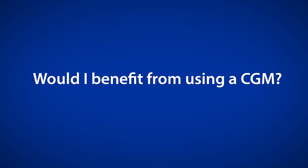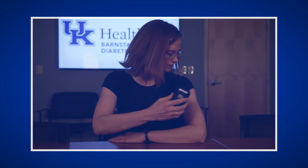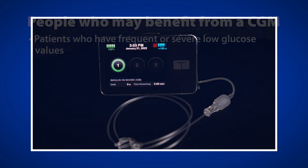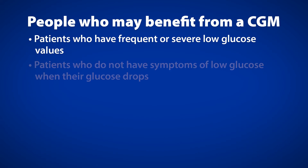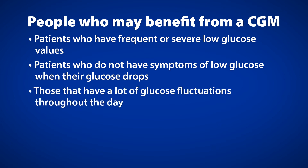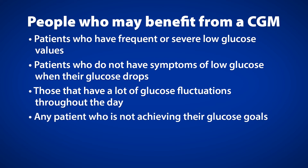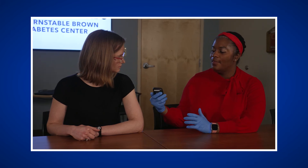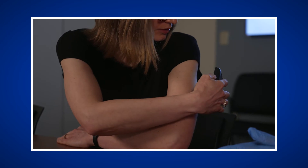Would you benefit from using a CGM? CGMs are not a one-size-fits-all, but here are some people with diabetes who may especially benefit: patients who use multiple daily injections of insulin; those utilizing or considering an insulin pump — where it is important to consider which CGM may integrate with the pump; patients who have frequent or severe low glucose values; patients who do not have symptoms of low glucose when their glucose drops; those with a lot of glucose fluctuations throughout the day; and any patient not achieving their glucose goals. No matter why you are using a CGM, having diabetes education, training, and support are important when starting and continuing to use one.